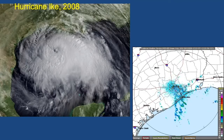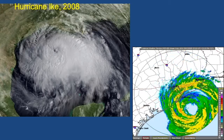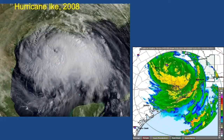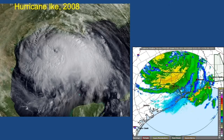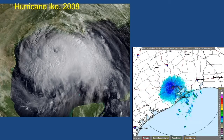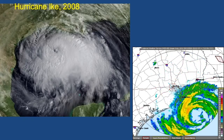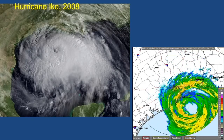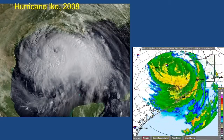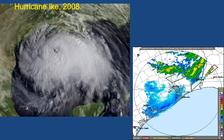Hurricane Ike occurred in 2008. This was a much bigger hurricane than Imelda, and it moved fairly quickly out of the area. So rainfall was not the dominant hazard — with a large hurricane like this, it pushes a lot of water up onto land. Storm surge flooding was the biggest impact from Hurricane Ike. There were also power outages for millions of customers because of the very large wind field and large footprint with Hurricane Ike.